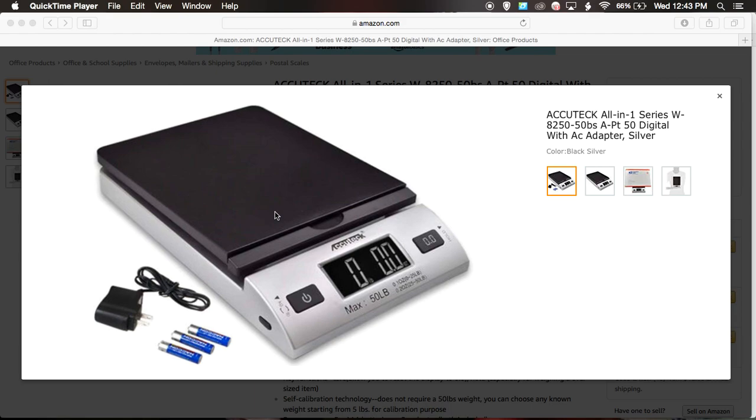Hi guys, welcome back to Spoon Feeding Profits. I just want to get straight into this video because I just saw this crazy sale. I'm gonna put the link below — if you need a scale to ship, get it now.